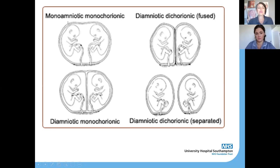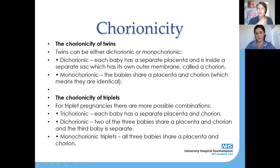Monochorionic twins can be monoamniotic and monochorionic, meaning they share a placenta and also share their amniotic sac — sharing everything between themselves. Another type of monochorionic pregnancy is diamniotic monochorionic, where the twins share a placenta but have their own separate amniotic sacs. It sounds complicated but when you break it down it's not too bad.